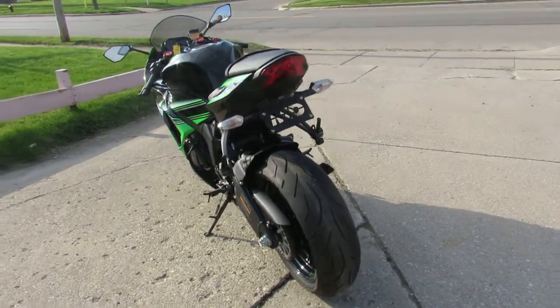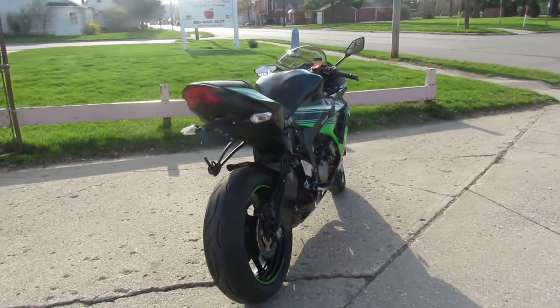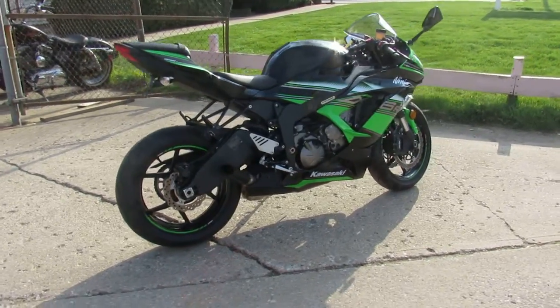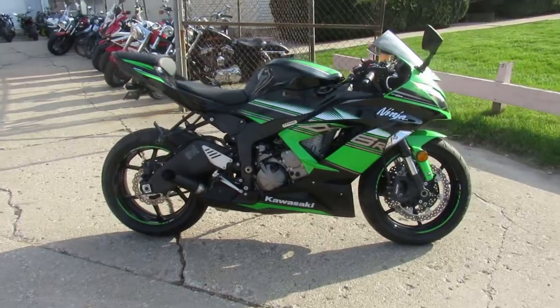We've got this thing priced at $9,499 — can't go wrong. 2016, 468 miles. It's Approval Powersports. We've got over 600 used bikes, guaranteed financing, out-of-state financing, nationwide shipping. Call today and you can ride today.